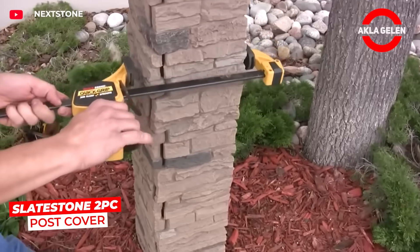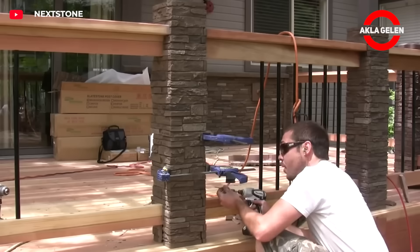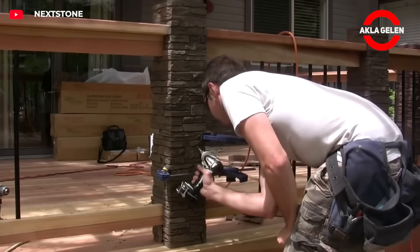The slate stone two-piece post cover is used to cover posts and columns with a natural stone appearance. It is easily installed and makes old posts aesthetic.